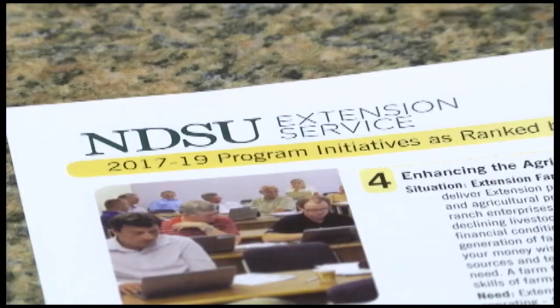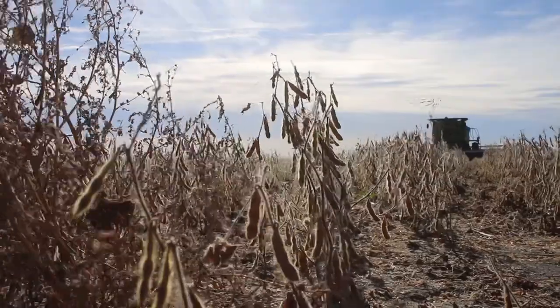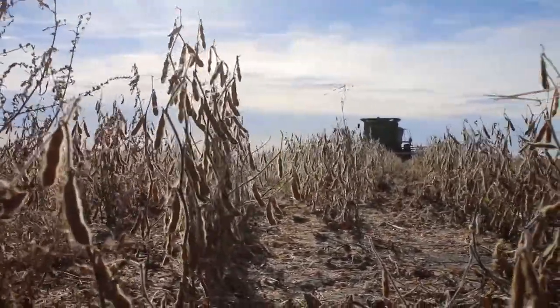Rich Zollinger, a weed specialist with NDSU Extension, says soybeans can recover quickly from stress. But he says damage varies across the country.